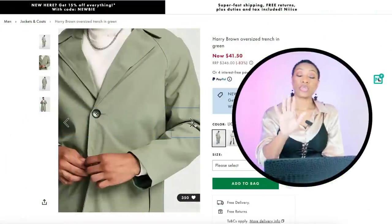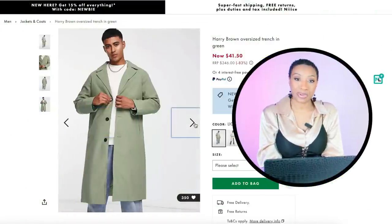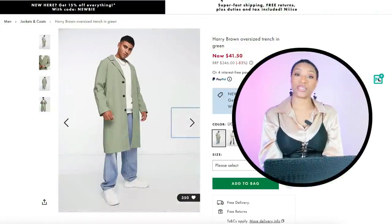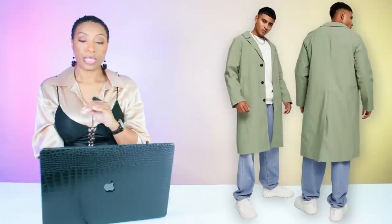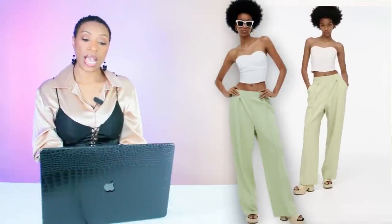The first jacket sold out, so moving to the next option. ASOS also has a jacket in the men's department that works — it's $41.50, comes in two colors and we're looking at the light green. It's a nice relaxed fit coat you can throw on just like she has over her set. Comes in small through 3XL in men's sizes, so keep that in mind when shopping.